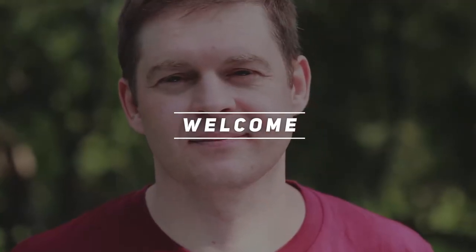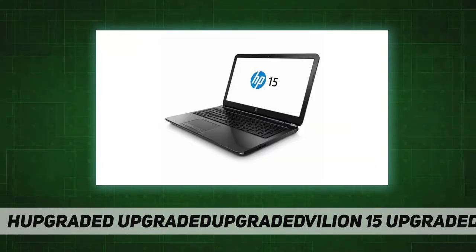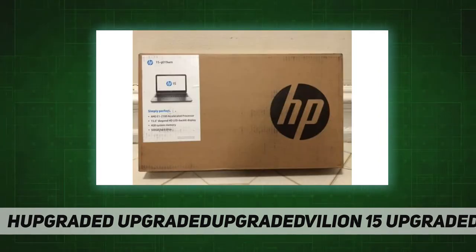Hey, welcome back to my channel. HP Pavilion 15g019wm notebook PC — everyday computing just got easier with the 15g019wm. This HP 15.6-inch laptop offers true reliability on the road or at home, a simple yet powerful, value-packed laptop that gets the job done.